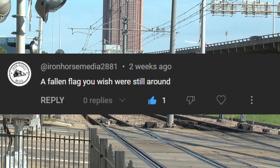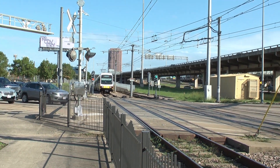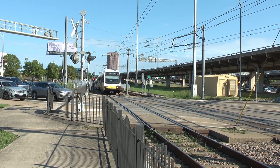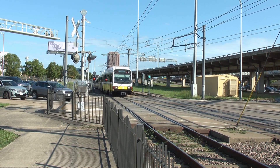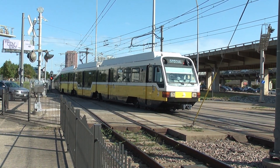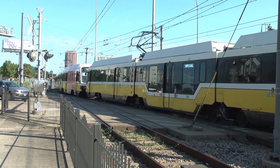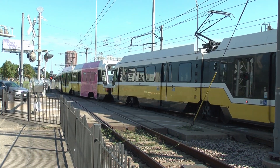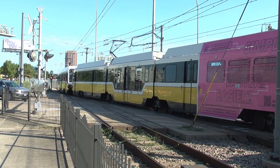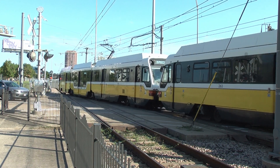Iron Horse Media 2881 asks: a fallen flag I wish was still around. Probably Rock Island, MKT, and Mopac — very influential railroads in Texas with lots of history and interesting things. Rock Island had a crazy power roster, MKT was a really interesting railroad with a cool paint scheme, and the Mopac had a bunch of cool things going on — interesting history, interesting paint scheme, all blue. I guess it saves a lot of money though. I'd like to see those three railroads around; it'd be really cool to see them in action in the modern day, but I don't think they would have survived past the 90s, honestly.